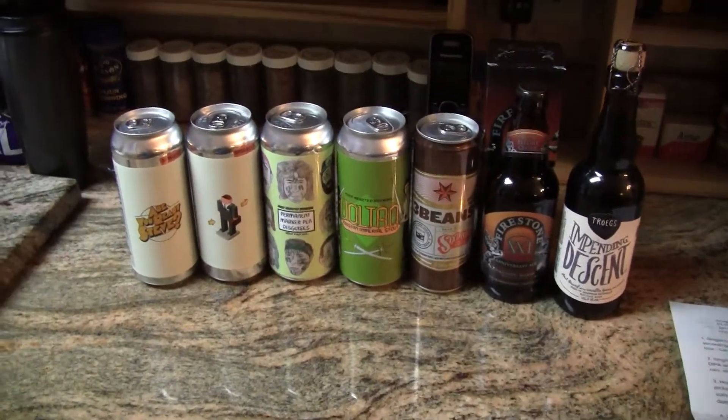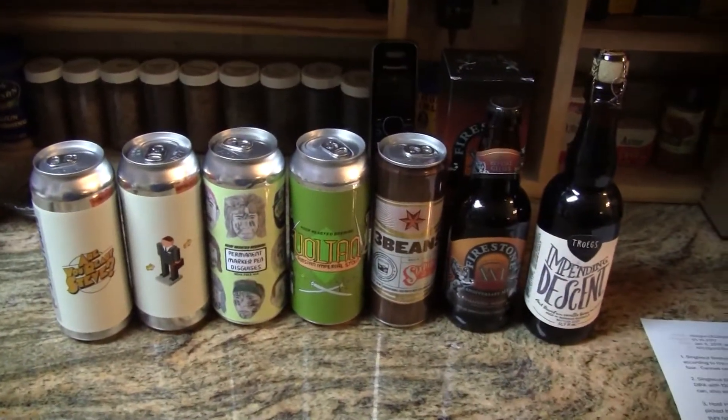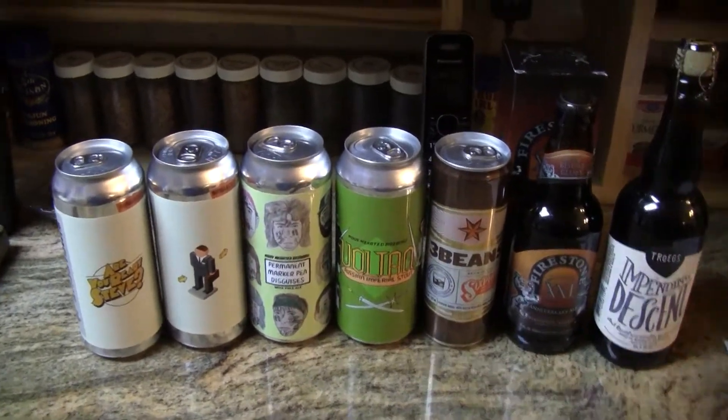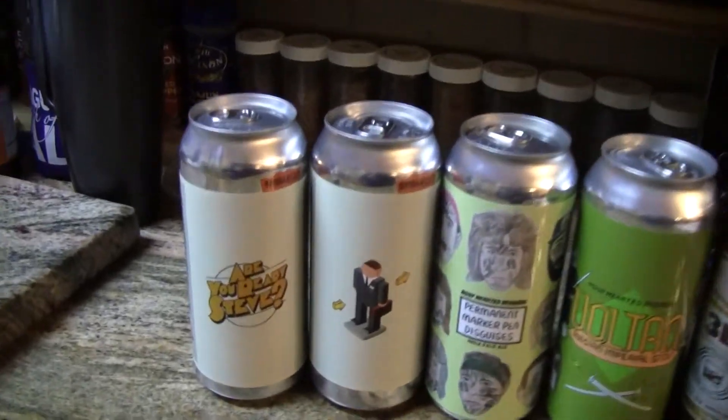Hey everybody, welcome to Greatest Beer Reviews. Today we got us a Maginette — another beer mail package from my brother Rico. This is what he has sent me this time.